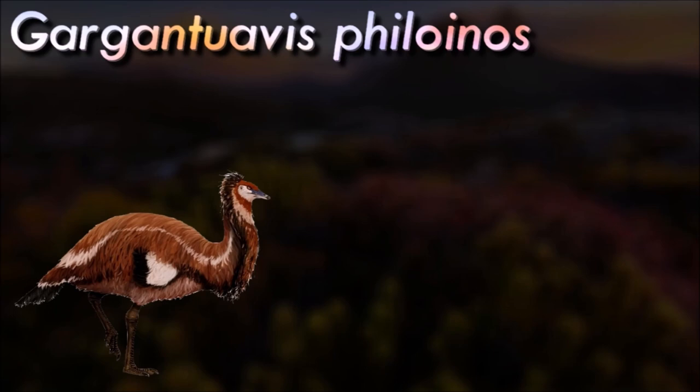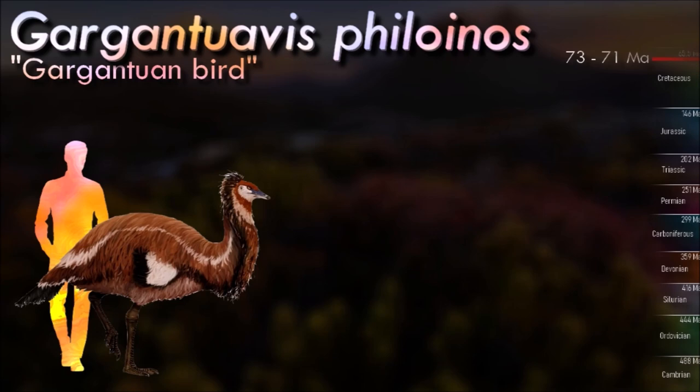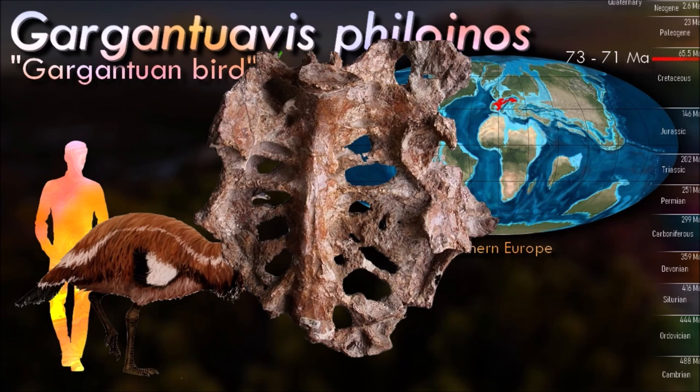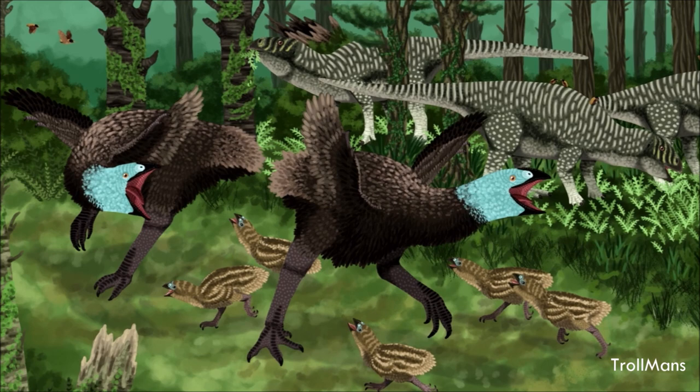The Ibero-Armorican island was made up of most of the Iberian Peninsula in France and was larger than modern-day Madagascar. One of the residents of this island was the aptly named Gargantuavis, the largest known Mesozoic bird, and probably an example of island gigantism. Although only known from a few isolated bones, it's estimated to have been slightly larger than a modern cassowary. At that size it would have also been secondarily flightless, which is surprising for a bird living alongside larger fast-moving theropods like abelisaurids. Its hips were fairly broad, suggesting it wasn't capable of running very fast, and it was likely a slow-moving herbivore that was a fairly rare member of its ecosystem.